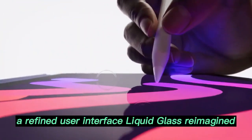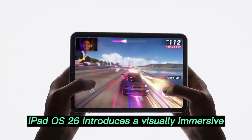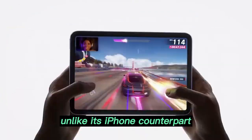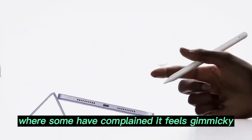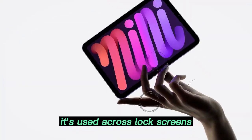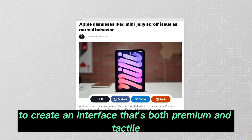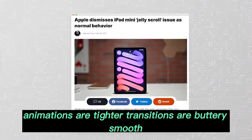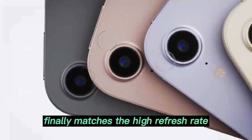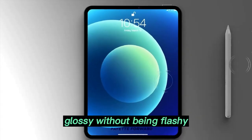A Refined User Interface — Liquid Glass Reimagined: iPadOS 26 introduces a visually immersive and functionally smooth aesthetic called Liquid Glass. Unlike its iPhone counterpart, where some have complained it feels gimmicky, the iPad version brings depth and subtlety. It's used across lock screens, windows, and control panels to create an interface that's both premium and tactile. Animations are tighter, transitions are buttery smooth, and the responsiveness finally matches the high refresh rate of ProMotion displays. It feels like using a frosted glass board — glossy without being flashy.